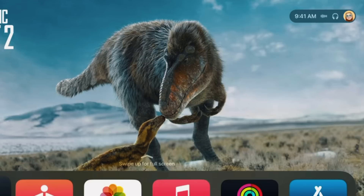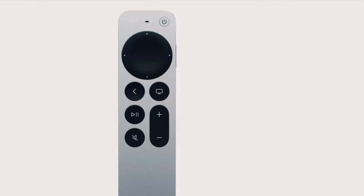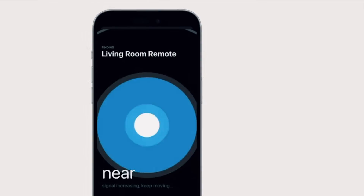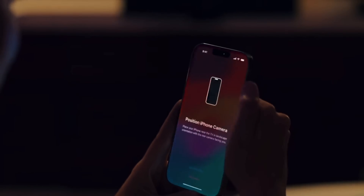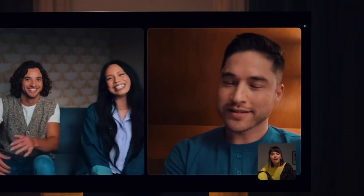For tvOS, they revamped it a little. They added a new control center for better UI, and they added Find My for the TV remote — so if you lose your Apple TV remote, you can use your iPhone to track it. They also brought FaceTime to the Apple TV, using continuity camera from your iPhone as the FaceTime camera and viewing it on your TV, giving you a much larger viewing experience when FaceTiming with one or multiple people.